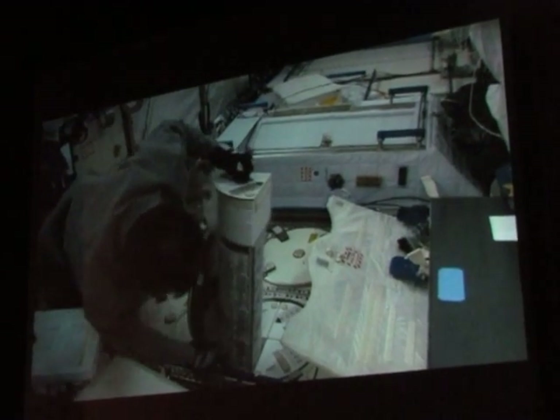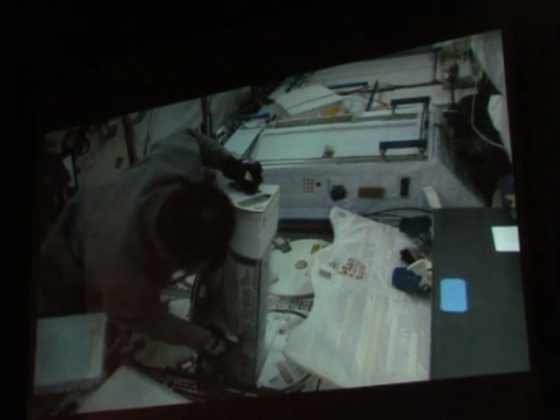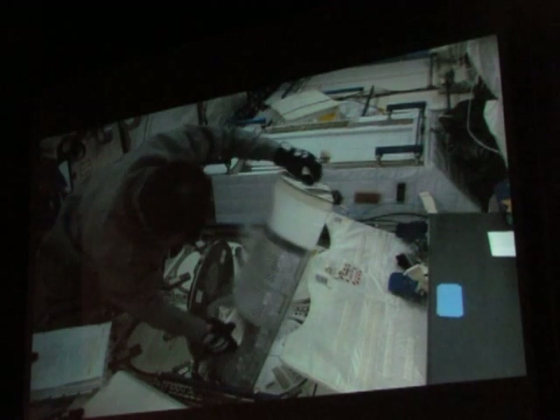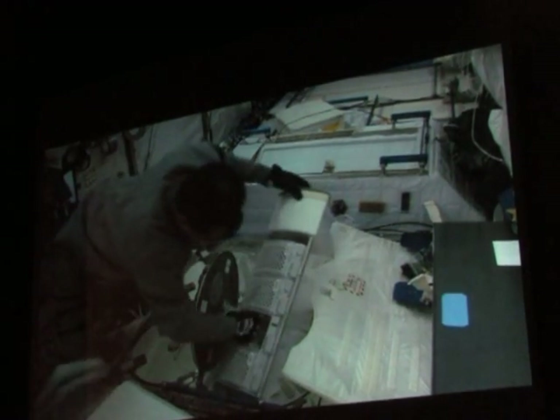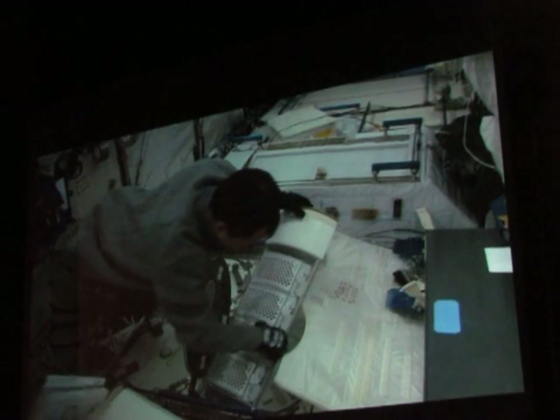Soichi is working with what's called MELFI — it's a minus 80 degrees Celsius freezer where we stick a lot of our biological samples until the shuttle can come up and take them. Soichi is taking them from MELFI and putting them inside another little thermos to be returned on the shuttle and analyzed on the ground.